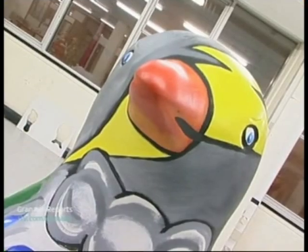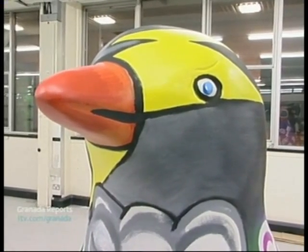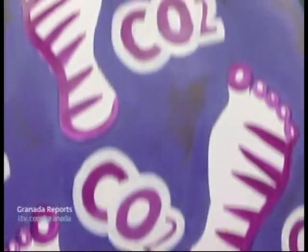Talk us through your design then, Leah. I just had it in mind that it was about CO2 and climate change, to do with the weather and everything, so I tried to get a bit of everything in there. My favourite bit is the lightning through the beak. Have you got a personal favourite on the penguin? On its back where all the footprints leading up to CO2. Very proud, yeah.